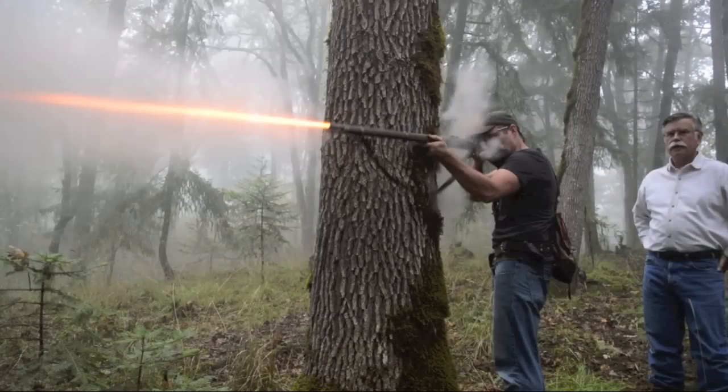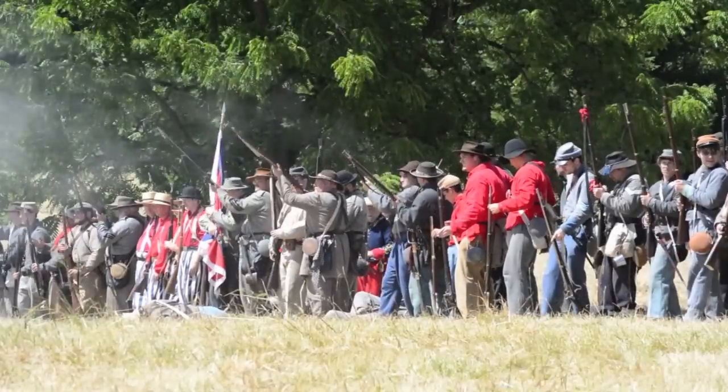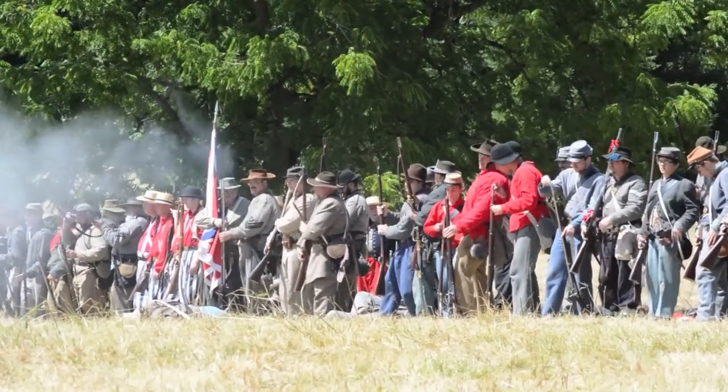For this hunt I will be using a gun that's over 150 years old. It is an original P53 Enfield rifled musket that was used in the Civil War.